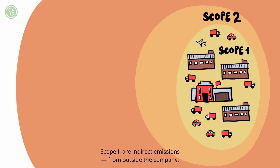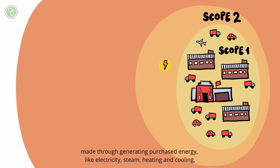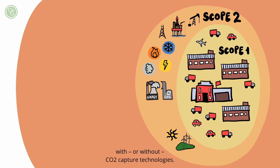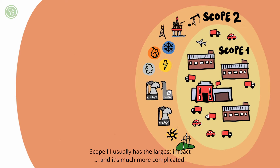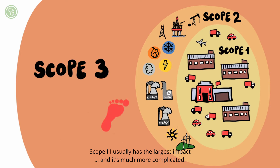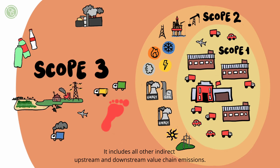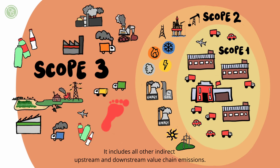Scope 2 are indirect emissions from outside the company, made through generating purchased energy like electricity, steam, heating and cooling, which could be from renewable or fossil fuel-based sources with or without CO2 capture technologies. Scope 3 usually has the largest impact and it's much more complicated — it includes all other indirect upstream and downstream value chain emissions.